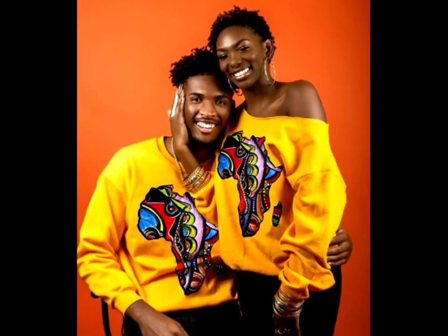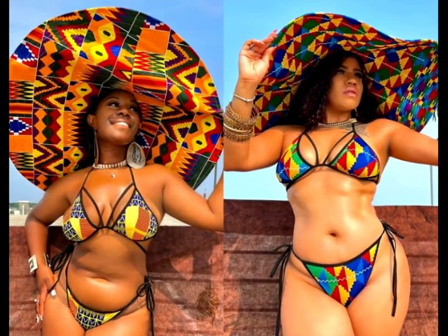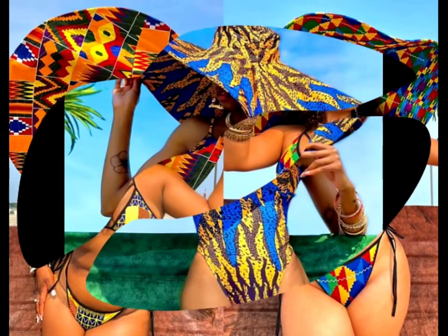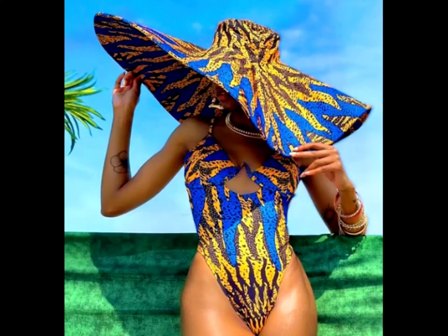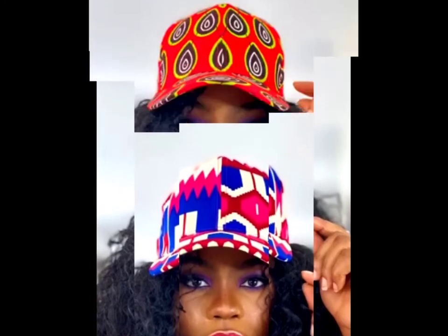She has cardigans and hoodies that you can also get, and these ones are painted with African maps and African designs on them. She also has swimwear made of African material — that's the unique thing about Chimzi swimwear. Her swimwear are made with African material. Look at this — even a car wrap made with African material. Chimzi is really doing it.